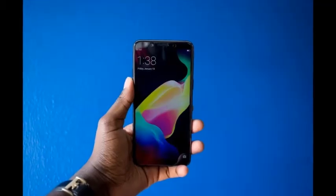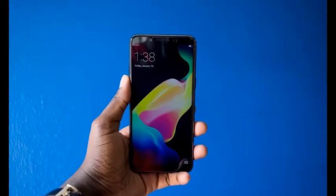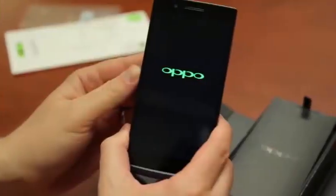The company is planning to sell the F5 for just 320 euros. The Oppo F5 is available in three colors: black, red, and gold.